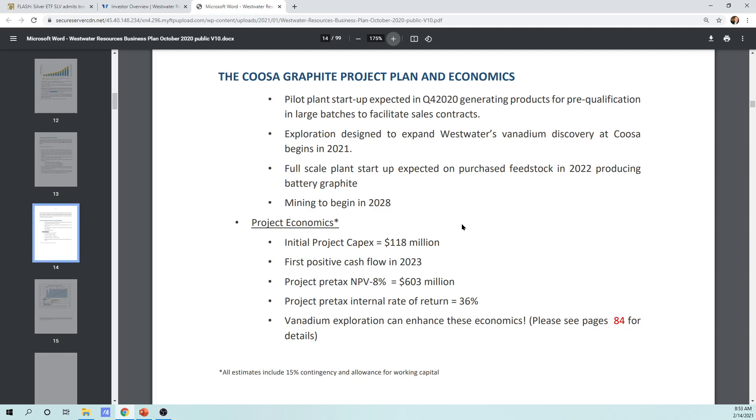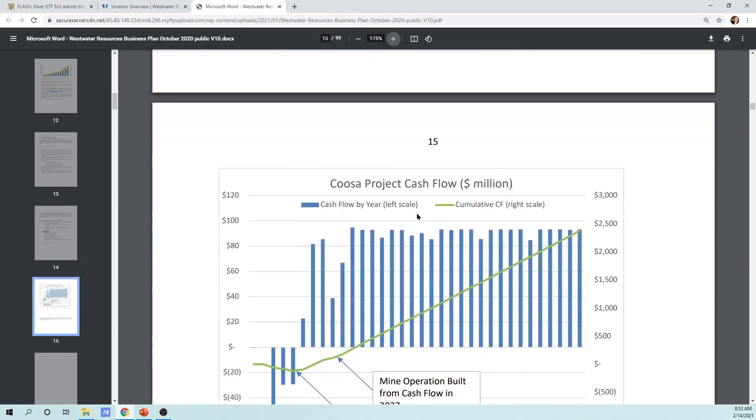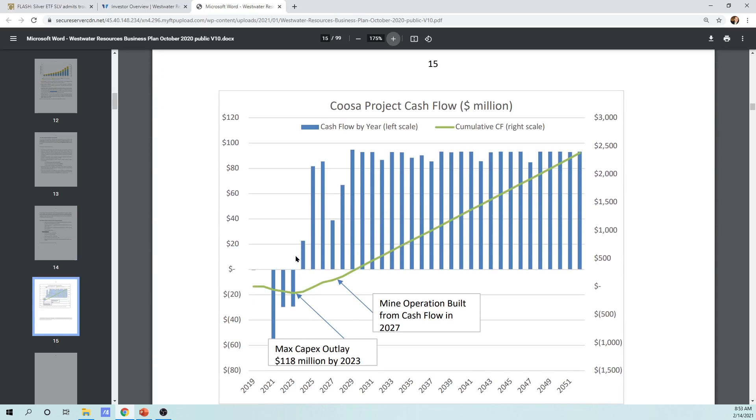The CUSA graphite project plan shows pilot plant startup expected in Q4 2020, generating products for pre-qualification in large batches to facilitate sales contracts. Exploration designed to expand Westwater's vanadium discovery at CUSA begins in 2021. Full-scale plant startup on purchased feedstock is expected in 2022 producing battery graphite, then mining begins in 2028. The project economics show a pre-tax internal rate of return of 36%. Vanadium exploration can enhance these economics, as seen on page 84. The mine operation is expected to be built from cash flow in 2027.